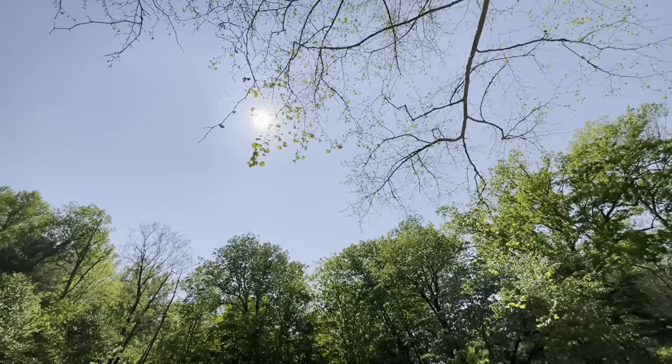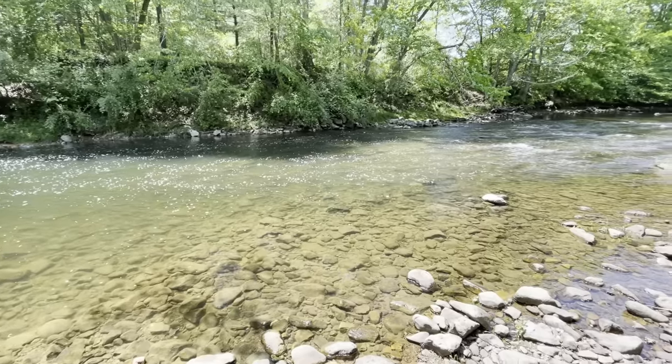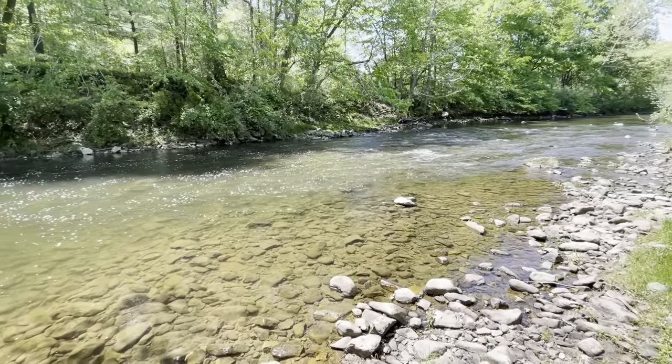What's up everybody, Fishhawk here. Hope you guys are having a great day. In this video, dad and I are doing some river fishing — fishing for anything that's willing to bite. It is a beautiful day, getting up to about 75 degrees, sunny skies. The river here is pretty low and clear, but hopefully we can get some in the net.